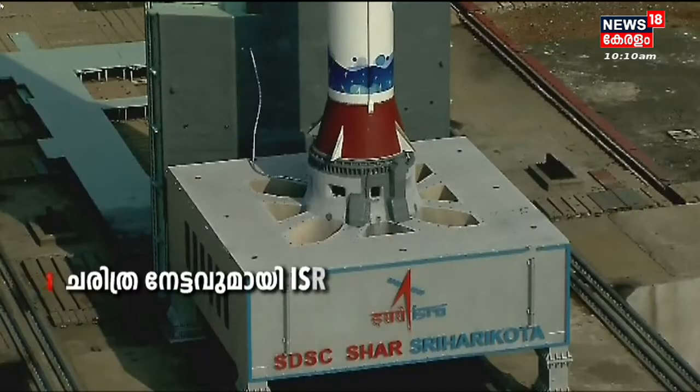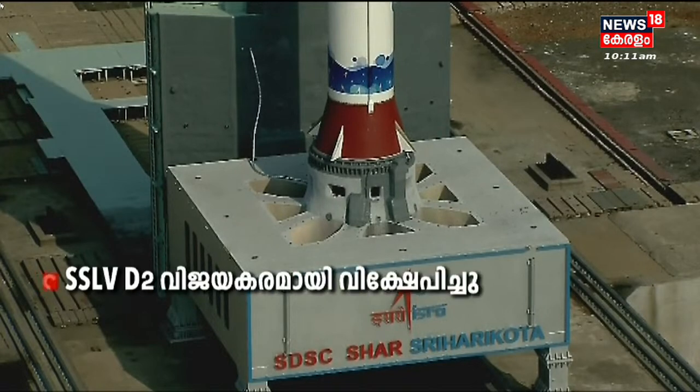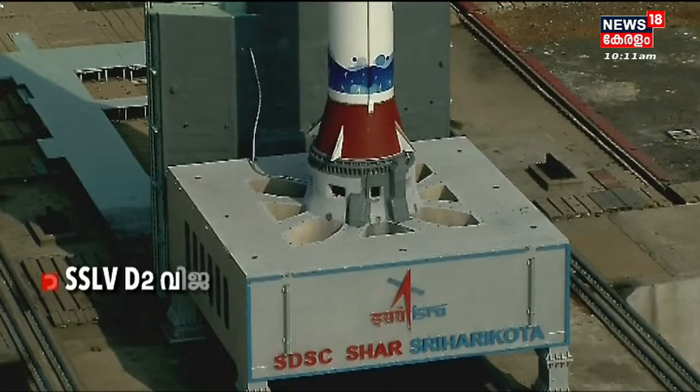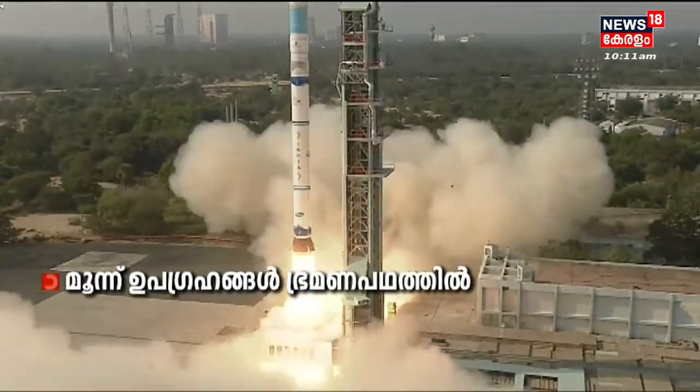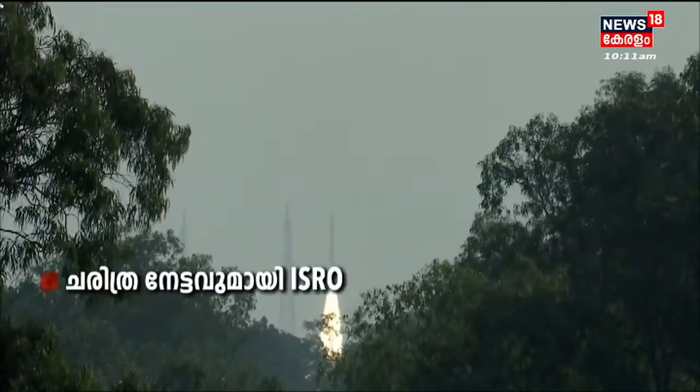9, 8, 7, 6, 5, 4, 3, 2, 1, 0. Beautiful launch of SSLV D2 EOS 07 on a bright sunny morning.